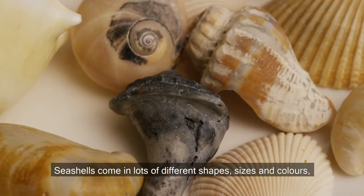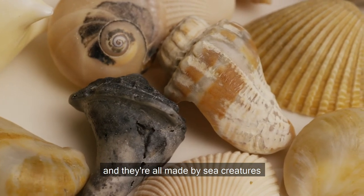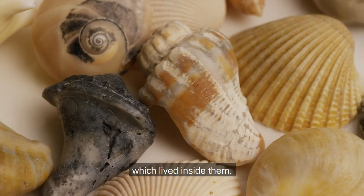Seashells come in lots of different shapes, sizes, and colors, and they're all made by sea creatures which lived inside them.